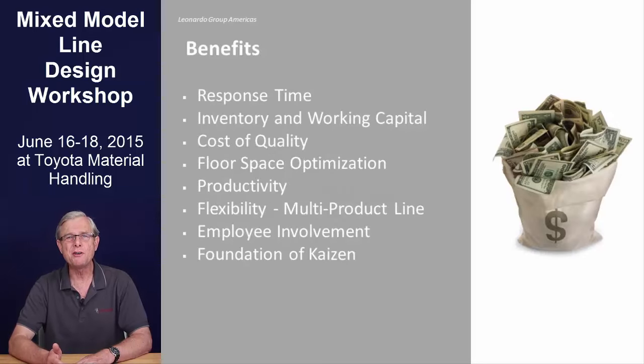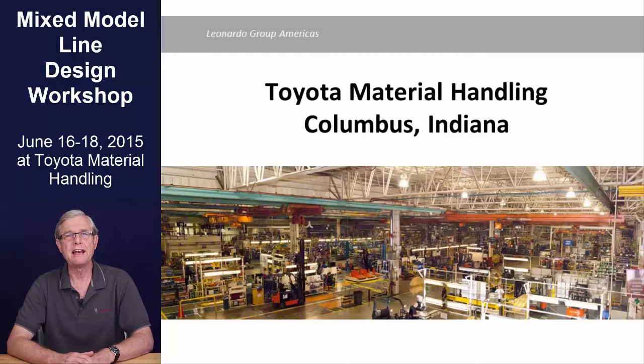As a lean leader, Toyota has been generously offering to open its doors to us for this event at its forklift plant in Columbus, Indiana. Part of your experience during this event includes two tours of the plant. The tour will be led by Toyota experts and questions are encouraged. The plant was voted Plant of the Year in 2010 by Plant Assembly Magazine and a top 10 US plant by Industry Week in 2011.